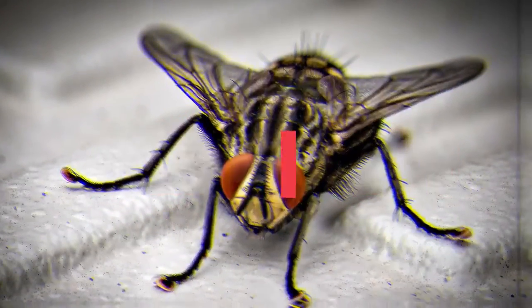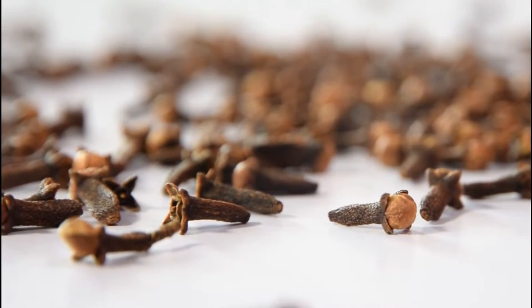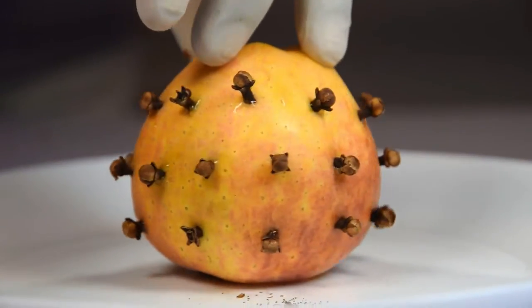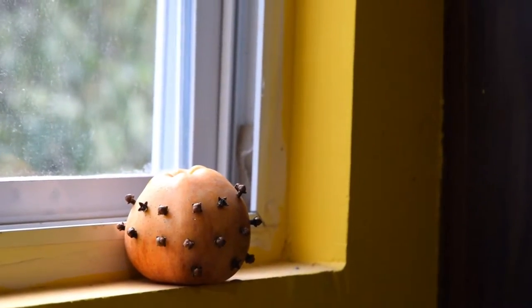Deter Flies. You can use cloves to deter flies easily, as they can't tolerate its subtle smell. All you need for this is an apple and 20 to 30 cloves. To prevent flies from coming inside your home, place the cloves near the windows and doors.